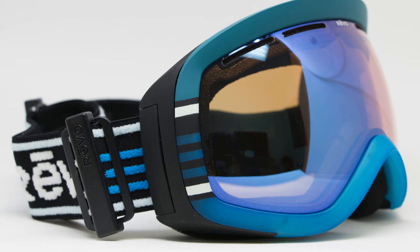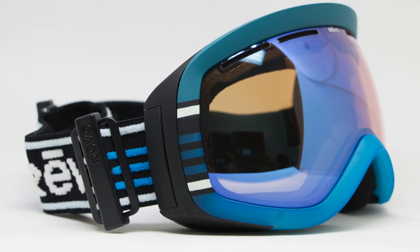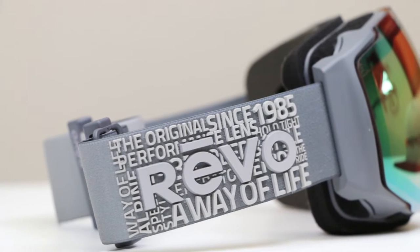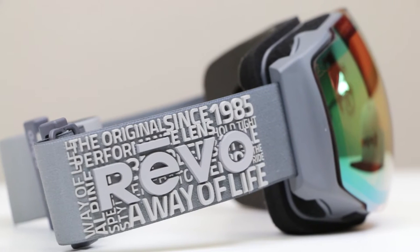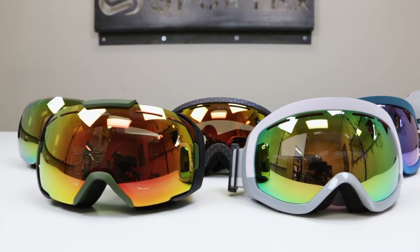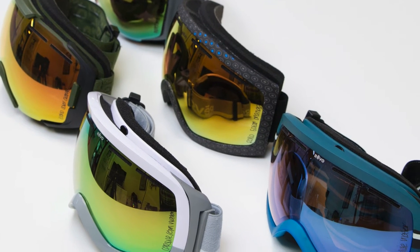What Revo has that's really different is two features in their lens. One is called LMS — the traditional Revo lens technology — which stands for Light Management System. That's what blocks out UV light and, importantly, HEV high energy visible blue light, which is really cool especially at altitude all day long.